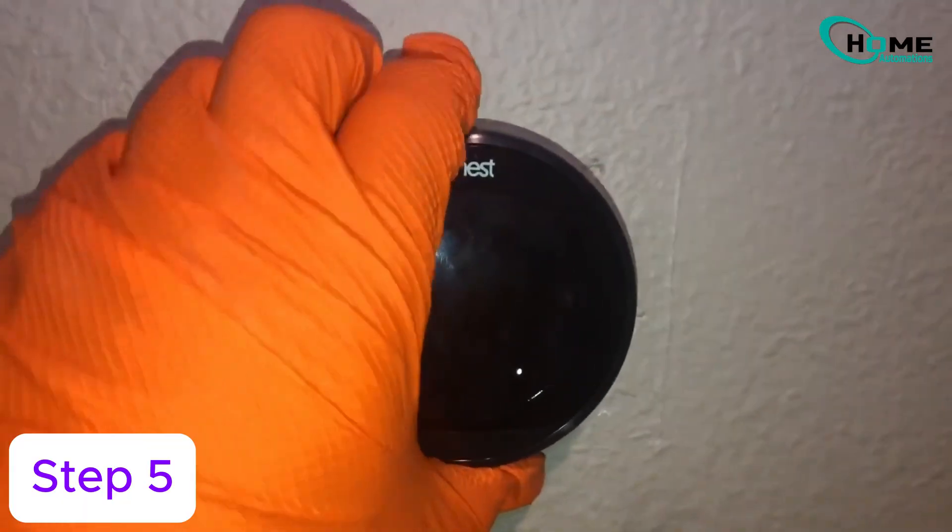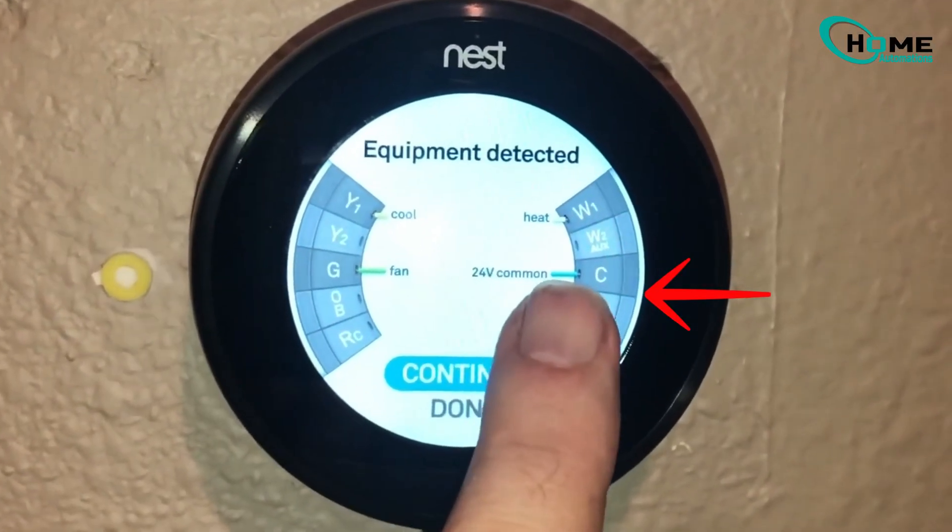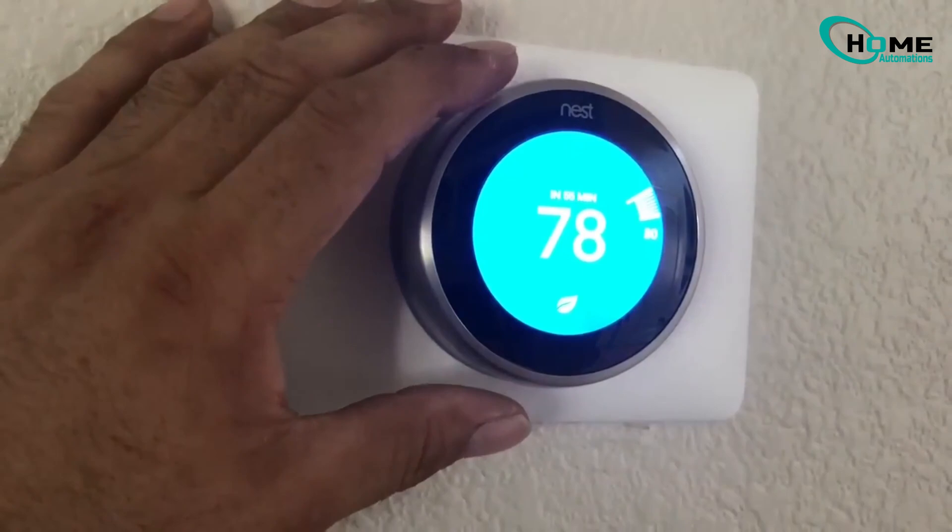Step 5, reassemble and power on. Your Nest should now have a consistent 24V power supply, resolving the delay issue. If you found this quick fix helpful, please subscribe for more smart home tips.